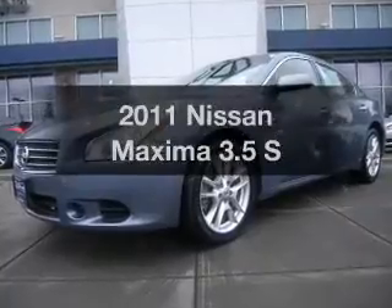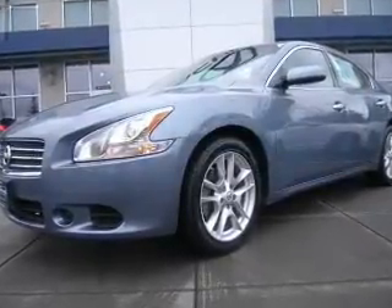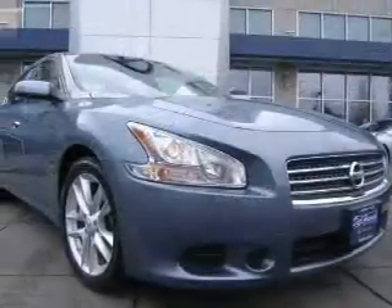Get noticed in this 2011 Nissan Maxima. If you're looking for a first-rate auto, this one could be yours today.